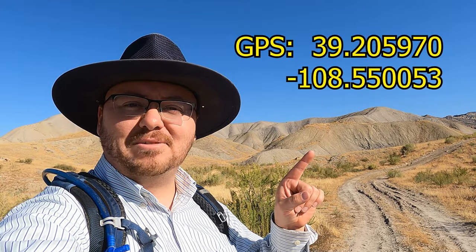Here's the GPS to where I'm currently parked. There you go. Let's get out of here and see what we can find.